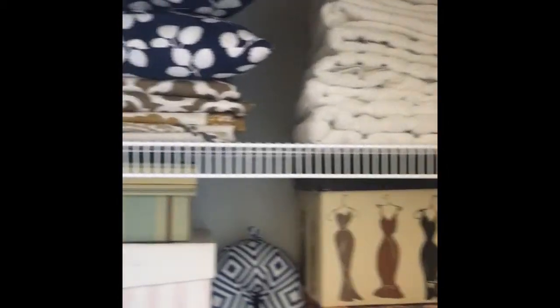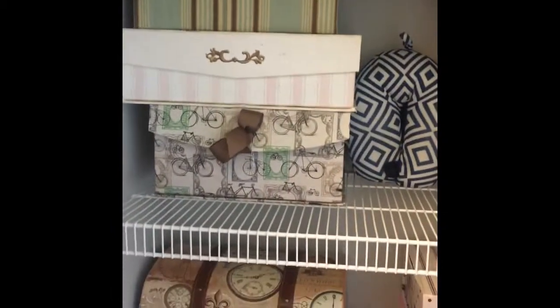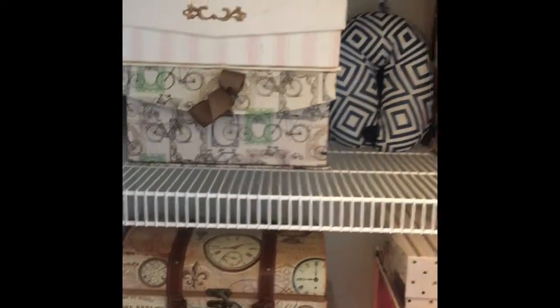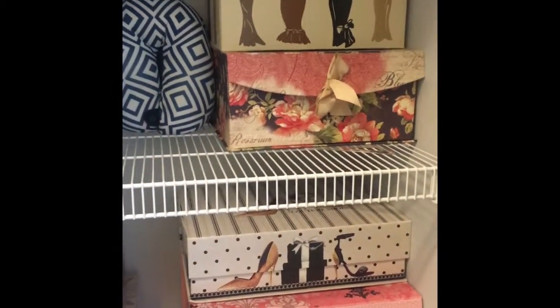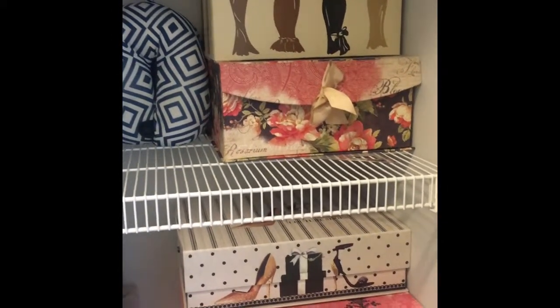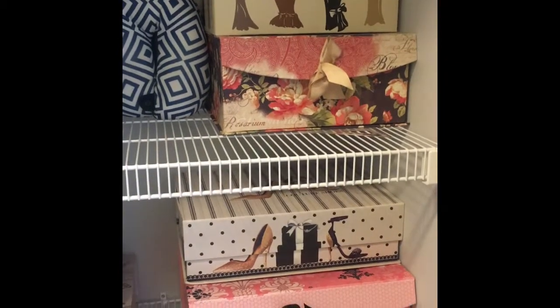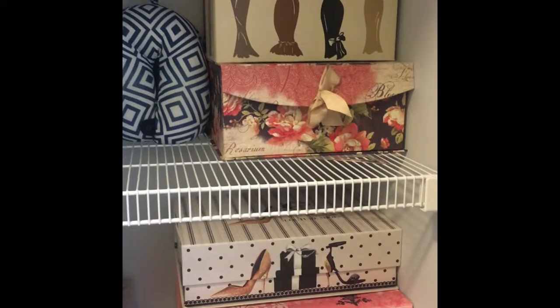At the top shelf I put my towels, my extra cushions, my extra towels, and these boxes you see. I don't want to see anything open because otherwise it creates a mess, so I put all my papers and little things which I don't use